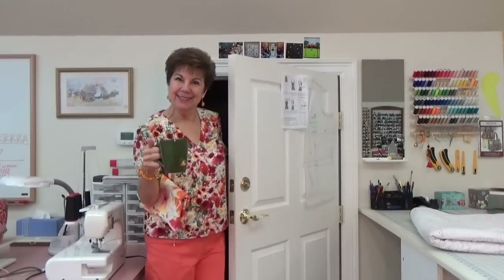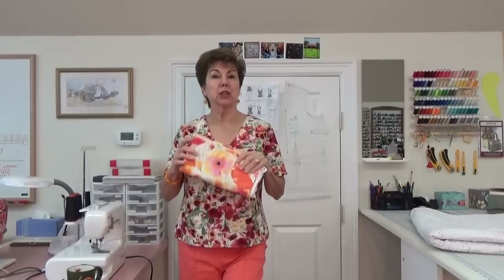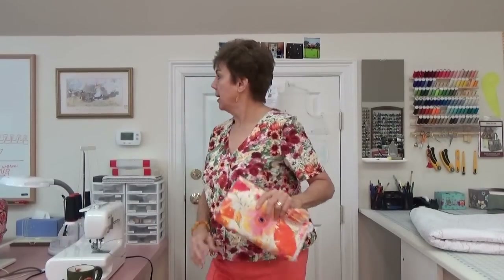Good morning everybody. Look what I found in my closet today. And what is today? Today is Wednesday — I know it for sure because my stuff for fabric organization comes in Thursday, so it's not here yet and it won't be here until tomorrow. So this is Wednesday, June the 8th, 2016. How's everybody today? Do you have a cup of coffee? I have some things to show you today.